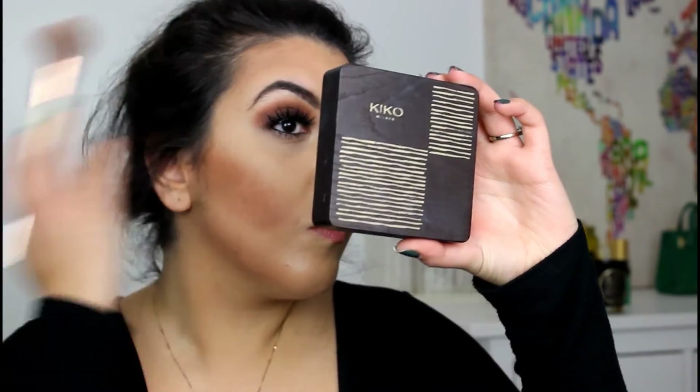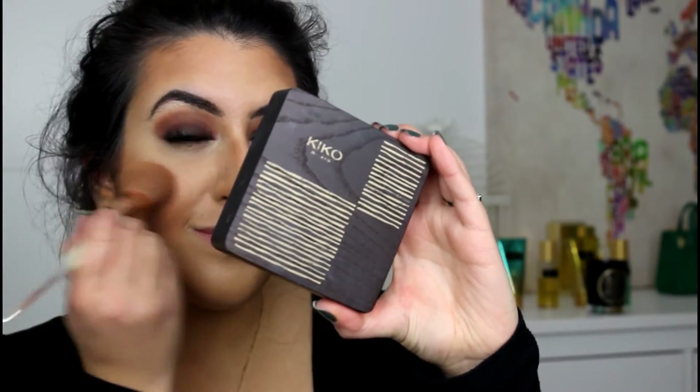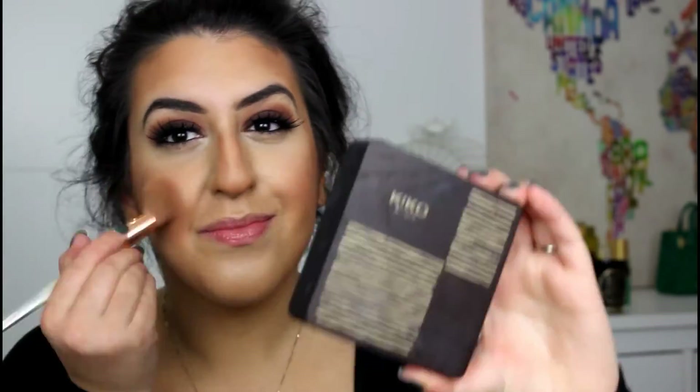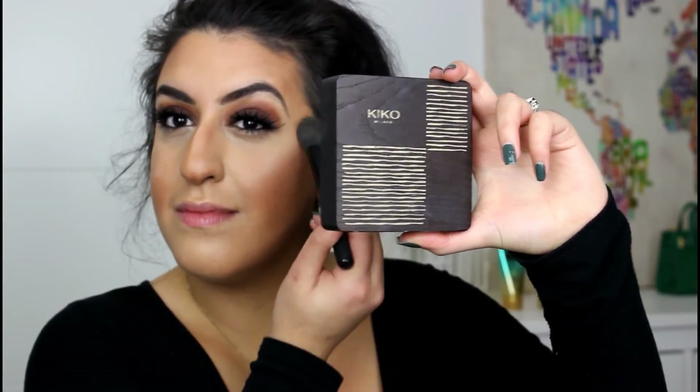I'm going in with my all-time favourite bronzer by Kiko. I'm also wearing a low-cut top, so don't forget to add bronzer to those areas as well! Finally, it's time for highlight — this is the Sparkling Dust from Inglot. Just look how shimmery it is!